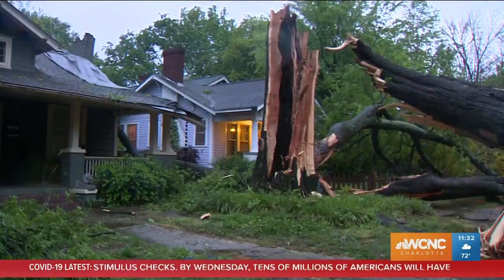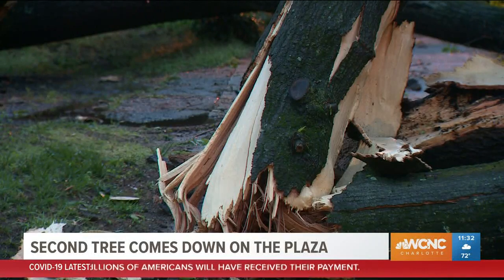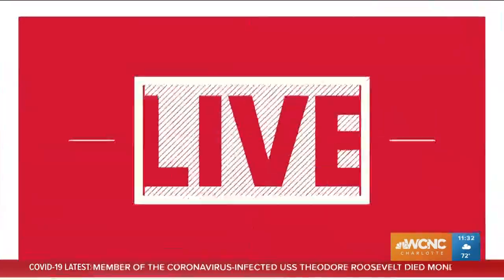Take a look at this — a massive tree came down on the plaza near Central Avenue. This is the second tree to come down in the same block in less than 24 hours. Meteorologist Chris Mulcahy picks up our team coverage from Cornelius, where trees are down there as well.